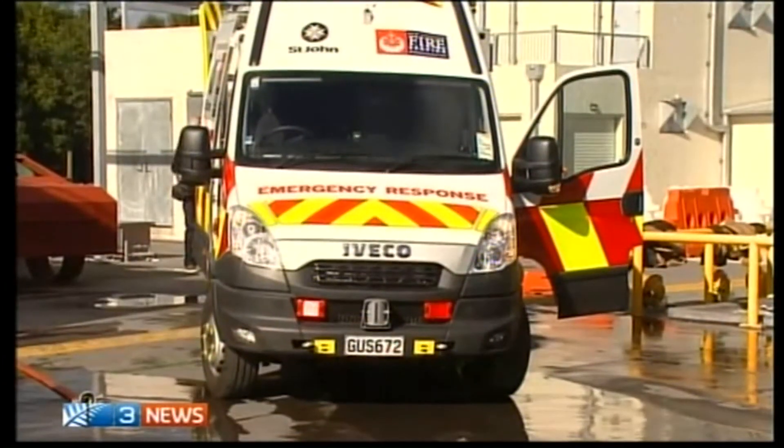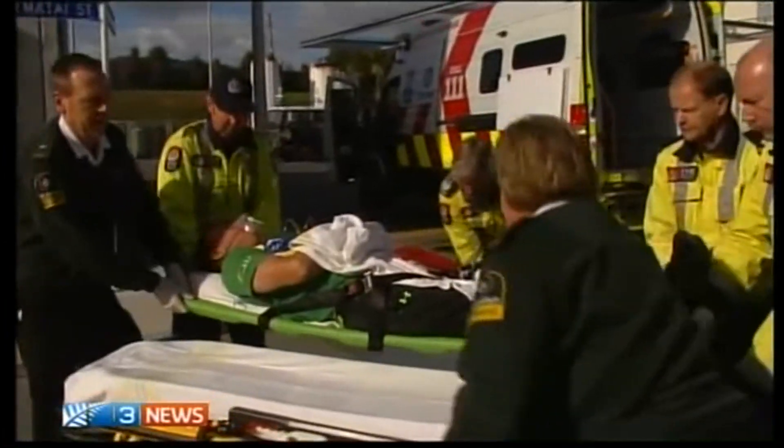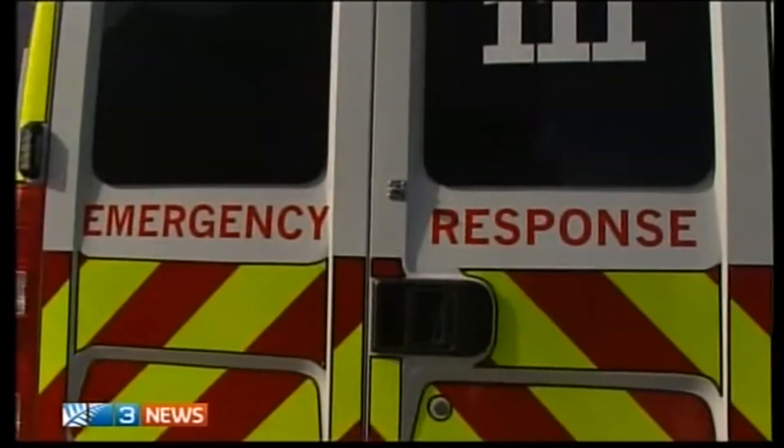If the trials are successful, the combo vehicles could eventually be rolled out to the 37 volunteer fire brigades around the country who are the first call in an emergency. Dave Gooselink, 3 News.